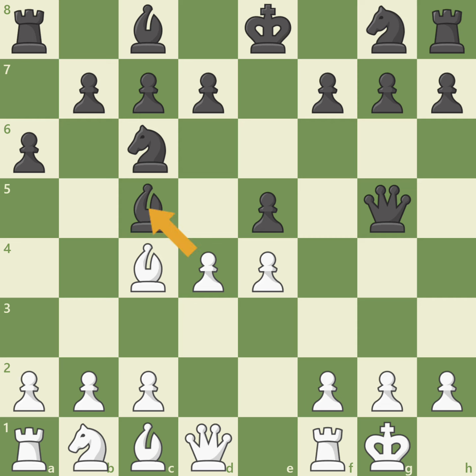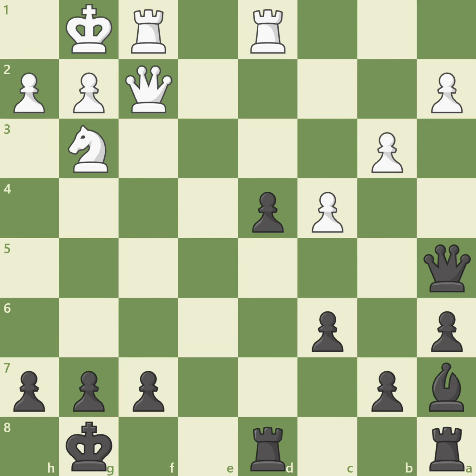Let's look at one more position together. White is placing serious pressure on black's pawn on f7. Should black move a piece to guard f7, or can you find a discovered attack that will prevent white's attack and win serious material for black?